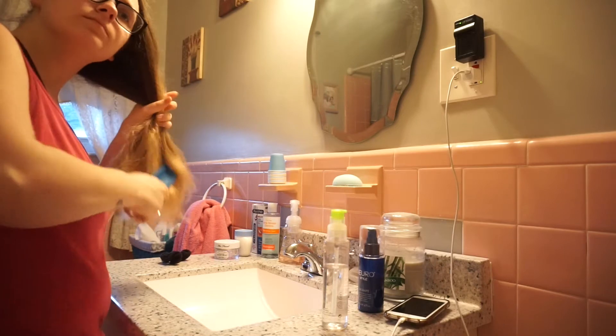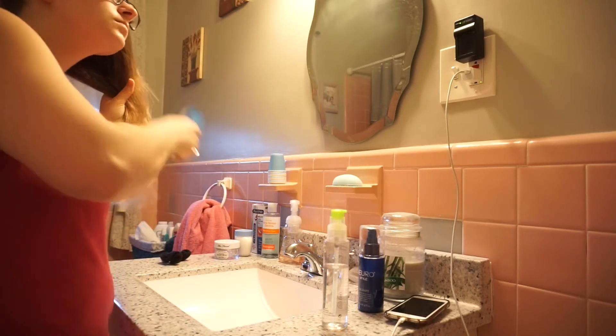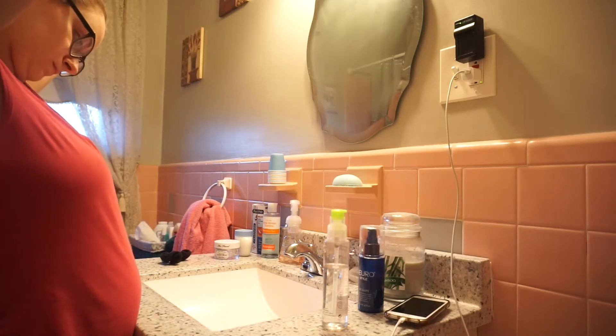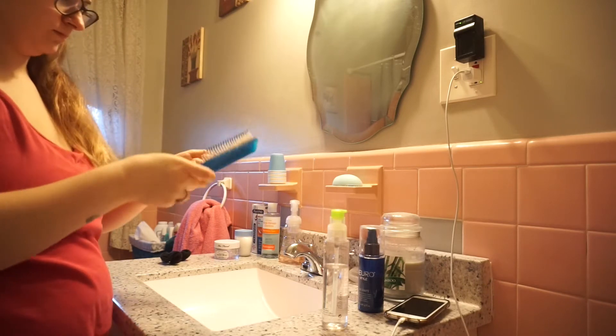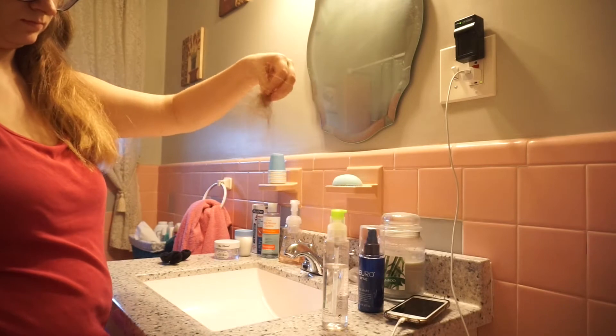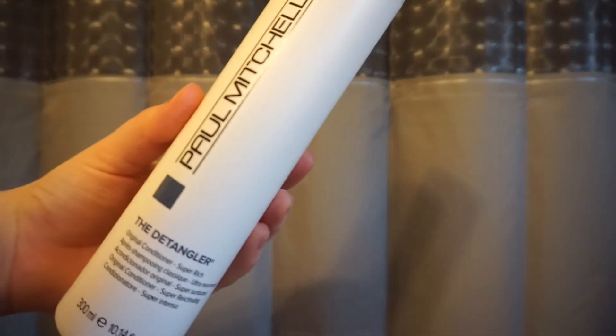I'm currently struggling from postpartum hair loss, so this is a must. It takes me like five minutes to just brush out all the loose hair. As you can see, I lose a decent amount of hair just by brushing it, and it's not even half of what I lose.